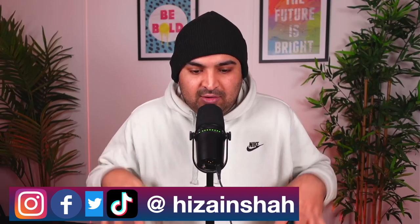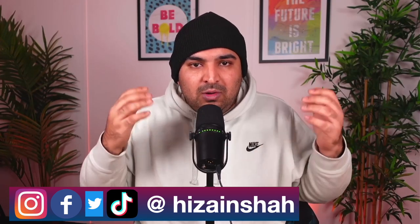My name is Zain Shah. On this channel, I talk about how to realistically make money online as an e-commerce seller. So if you are here for the first time and you want to know about how to make money online as an eBay seller, Amazon seller, or Shopify seller, consider subscribing. That will be a massive help. So let's not waste any of your time — let's get started.